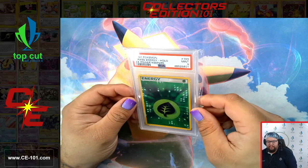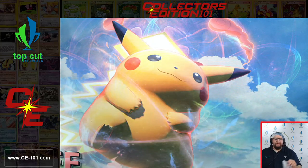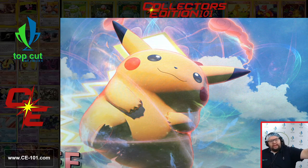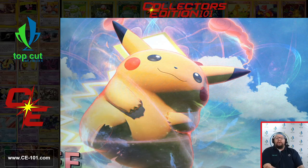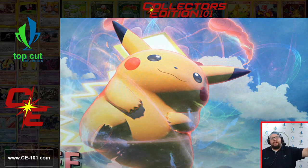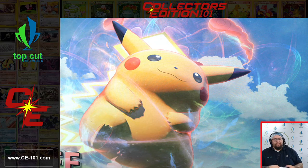So we have a Grass Energy from Power Keepers right at that 601 mark, and the Fire Energy as well. These energies were some of the favorites for a lot of players back in the day. There was one set of energies from EX Emerald, commonly referred to as the Matrix energies — they had an all-black background with little sparks and speckles of green and blue, whatever the type was. Those energies were very popular, very hard to come by, and by far my personal favorite in all of the energies we've ever seen.